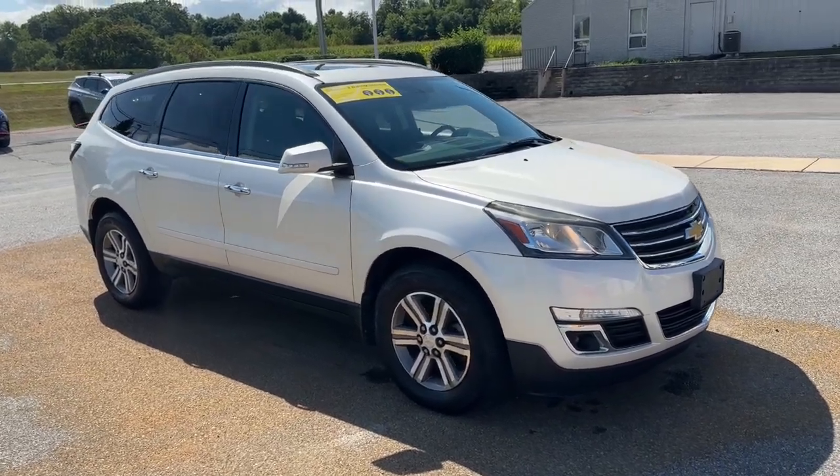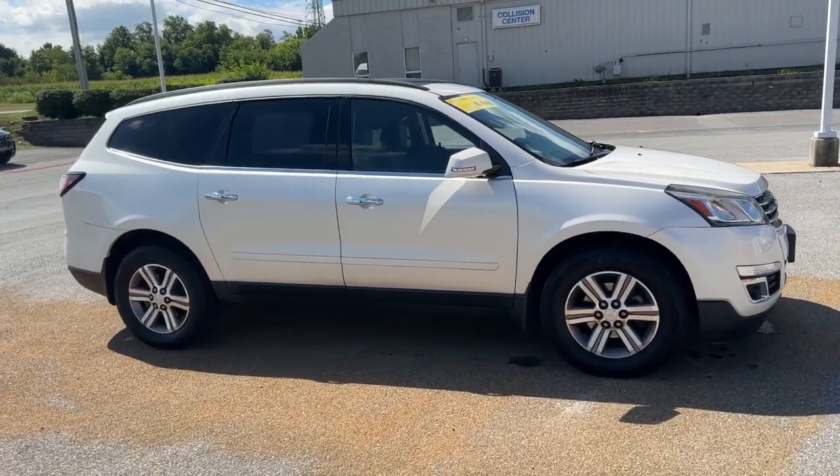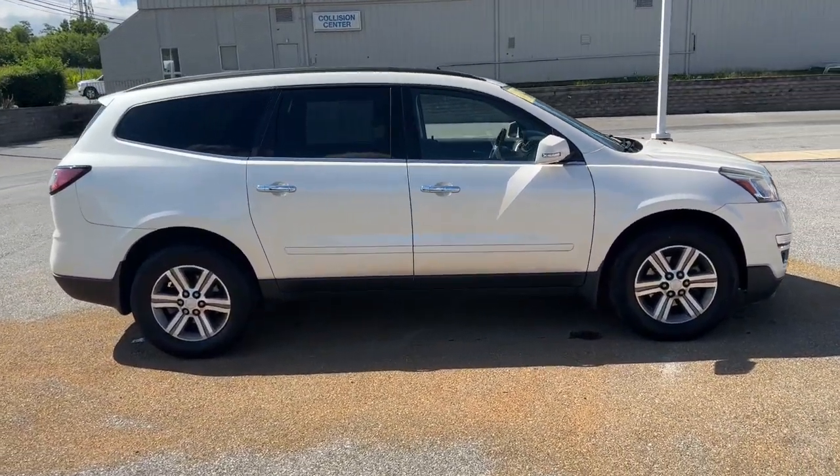You will be amazed by this 2015 Chevrolet Traverse. This vehicle is an outstanding buy with fewer than 70,000 miles on the odometer.